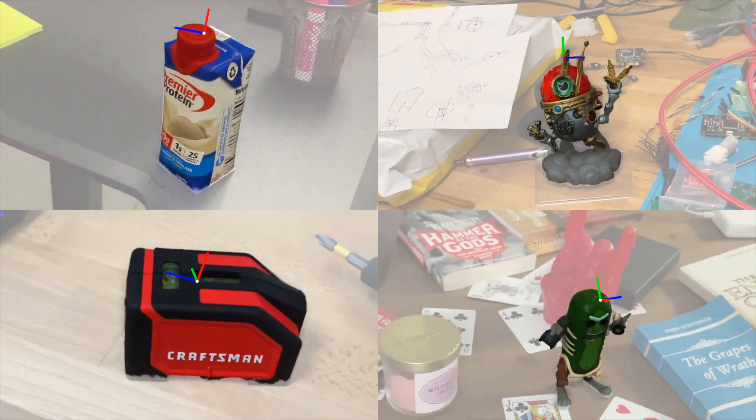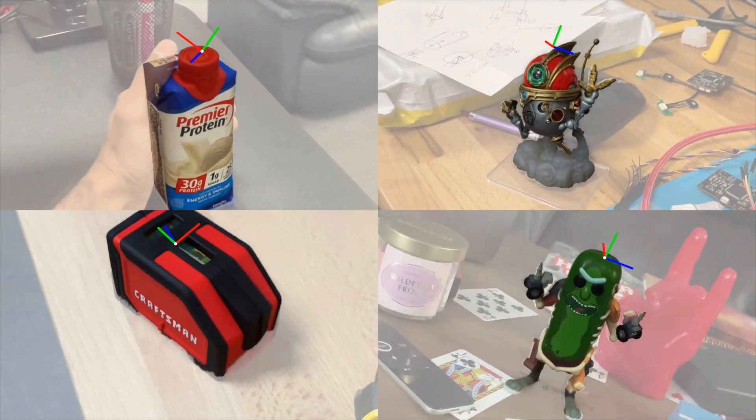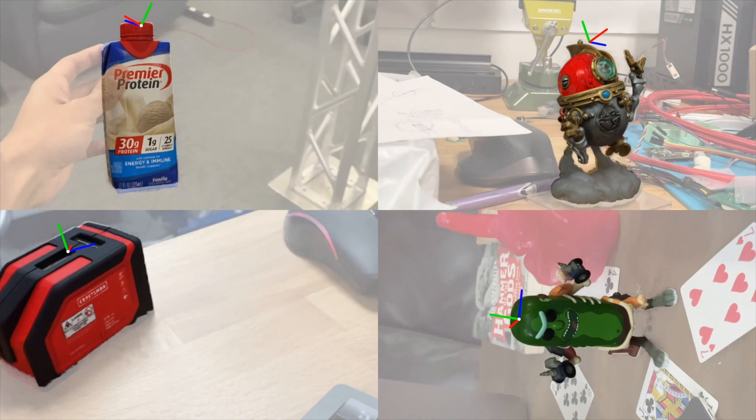Our method generalizes to arbitrary objects without the need to fine-tune any parameters. Since our method is not GPU intensive, it's easy to parallelize PixTrack to multiple objects without significantly increasing the latency.